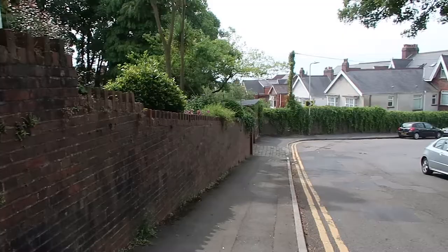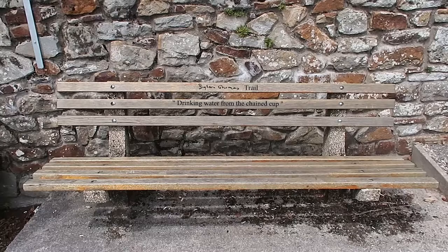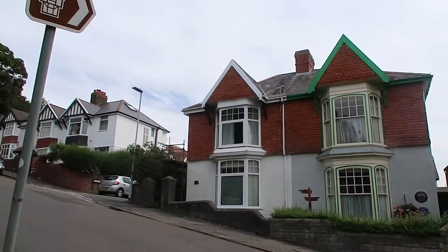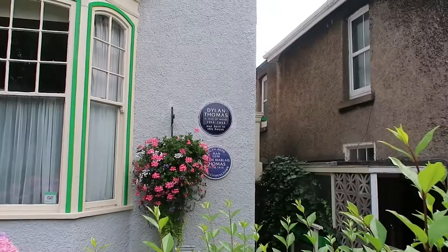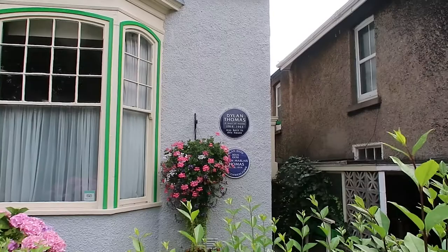So let's go to Dylan Thomas's birthplace. You head up Cwmdonkin Drive and follow the Dylan Thomas trail to the house, where you'll see a sign leading you there. Now you do have to pay for entrance and unfortunately you had to book in advance, so I was not able to enter the home, but it was lovely to come see anyway.